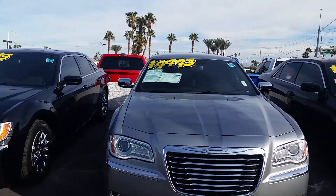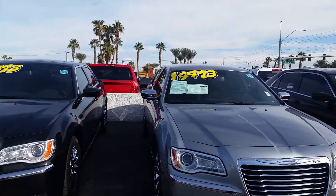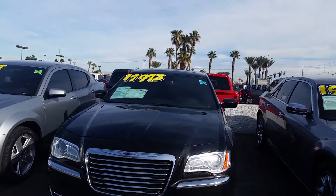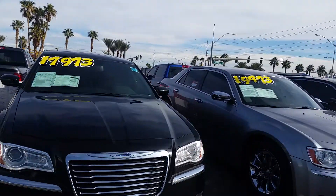Now this one here is $19,040 — this is the silver one without the sunroof. And here's another one for $17,990 with the panoramic sunroof as well.